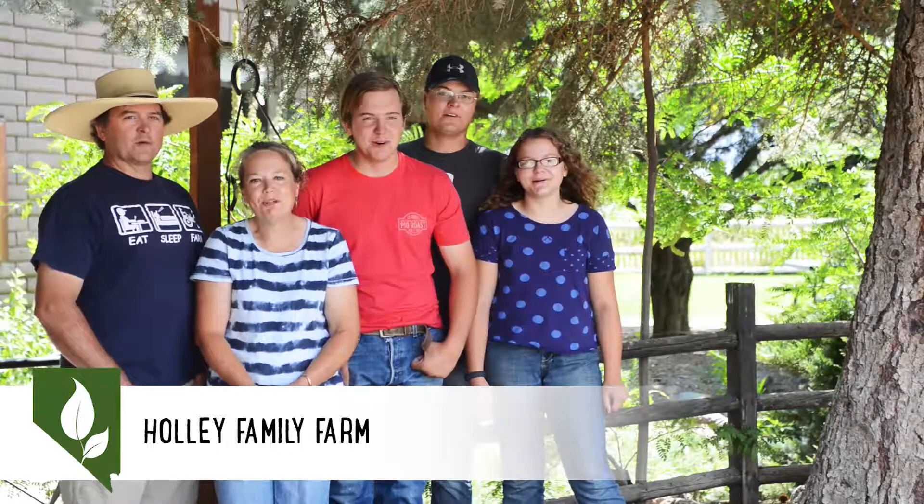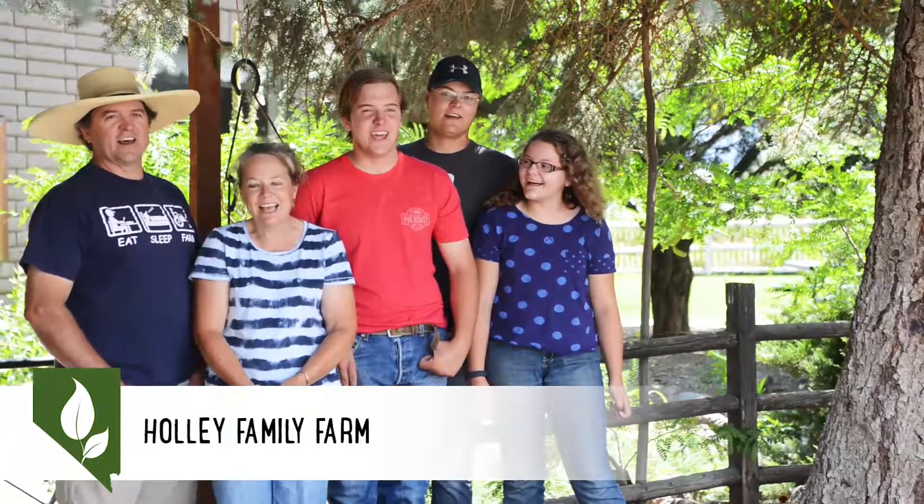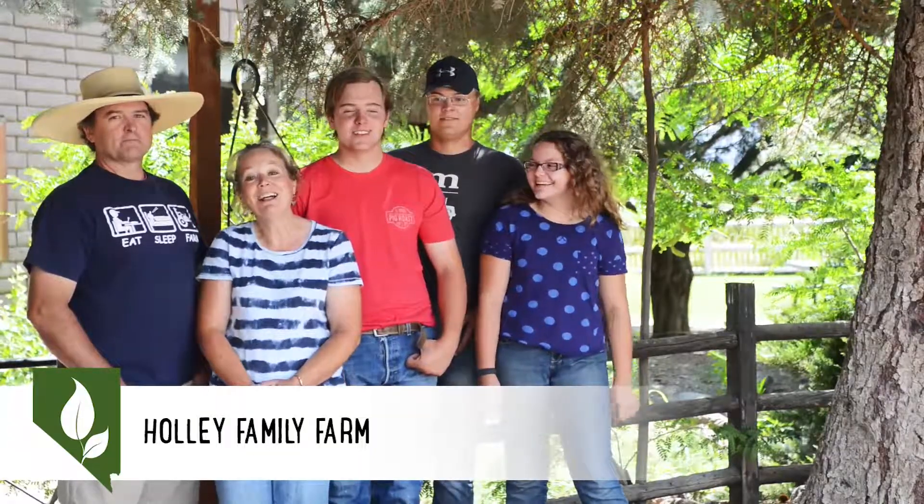Welcome to Meet Your Farmer. We are Hawley Family Farms in Dayton, Nevada. I'm Anna. I'm Daniel. I'm Caleb. I'm Lonnie. And I'm Rob.